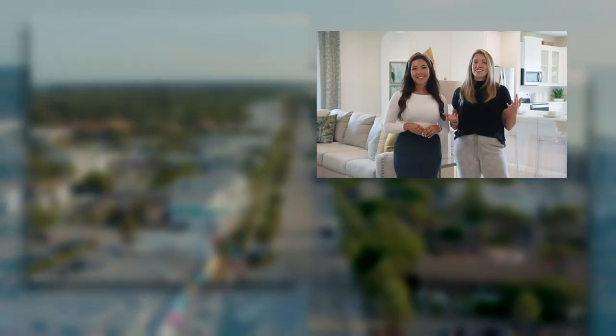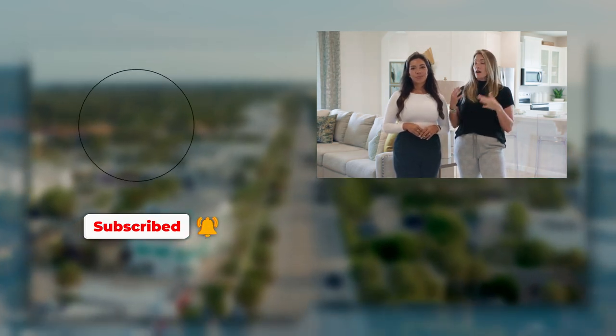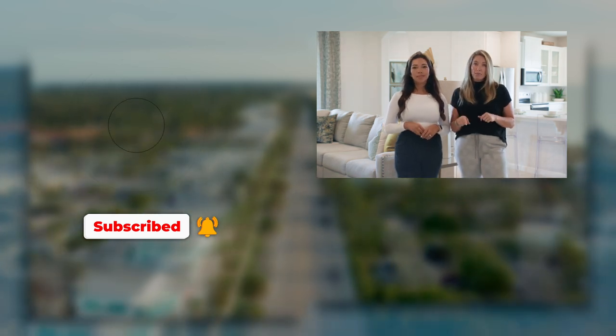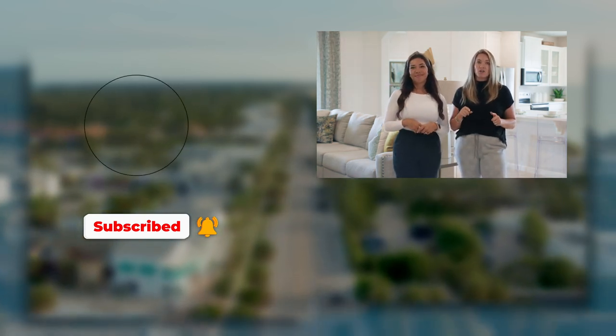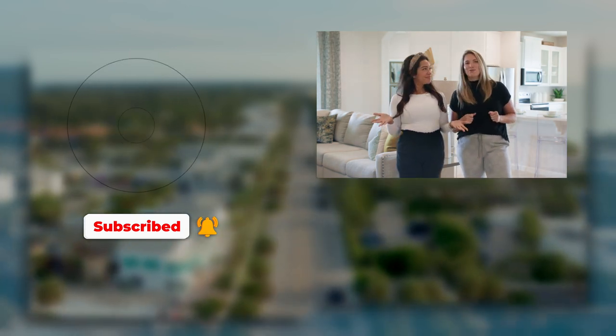Thanks for watching — leave your questions in the comments. And if you're looking for a builder with more of a custom approach to new construction, make sure you subscribe, because in our next video we will take you on a tour of one of GHO's new communities here in Vero Beach.